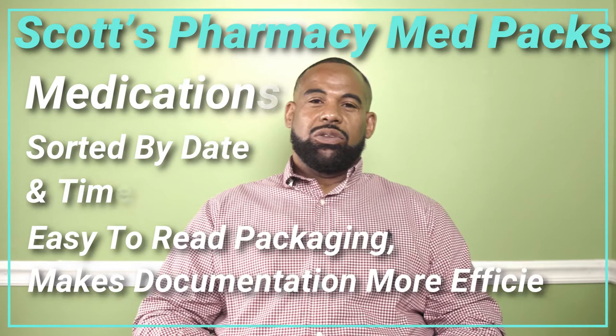Two years ago, Scott's Healthmark changed their packaging to a new blister pack style where we can now see the medication better. We can read the information off the blister pack and match it up to the MAR sheet that we use to verify all medications.